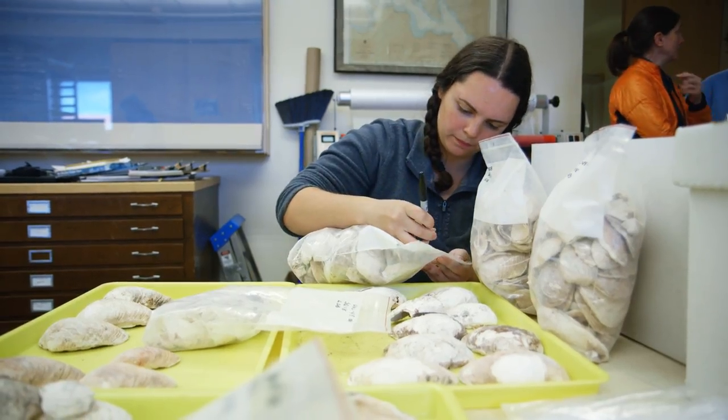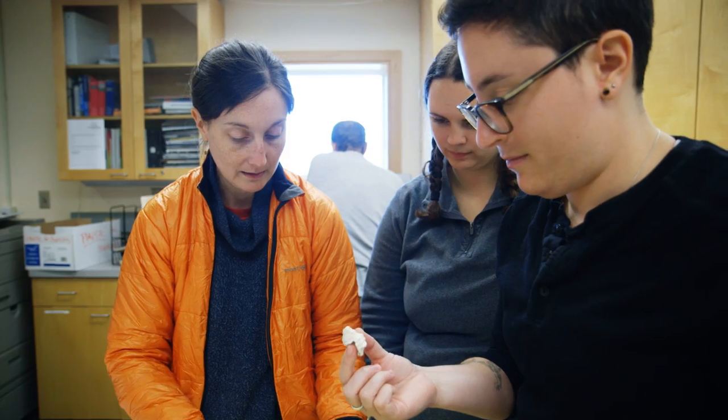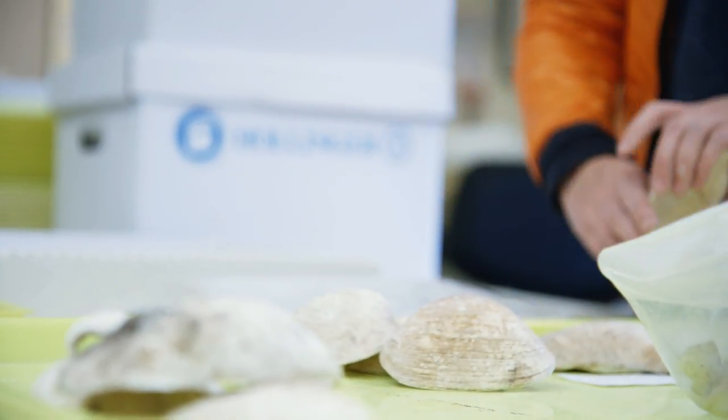We need to go through each bag because they're mixed species of shell and find just the butter clams. Once we've isolated the butter clams, we need to grade them in terms of how well-preserved they are. Then we can bag them all to send to Alabama and put the rest back in the boxes to go back in the shell.